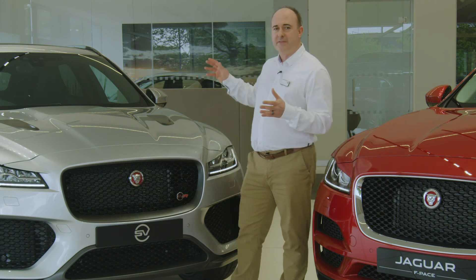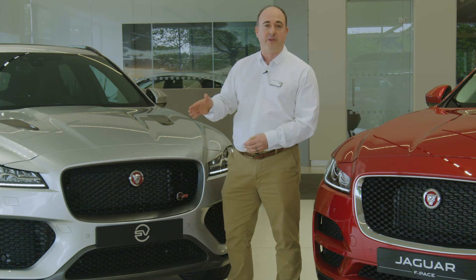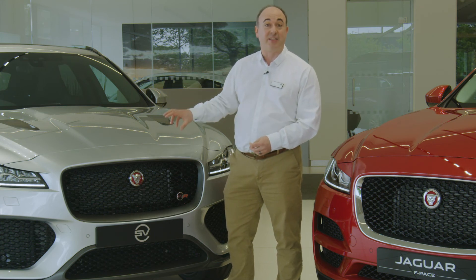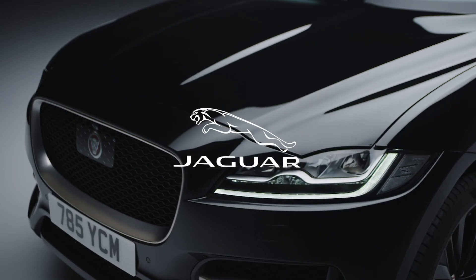At just over £75,000, there is little to touch it at this price point for performance and handling, and in the SVR stable, it looks like a bargain. Thank you for spending a little time getting to know more about the Jaguar F-Pace. Further information can be found on the Jaguar website or YouTube channel.